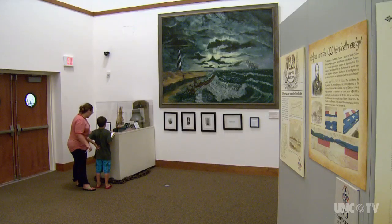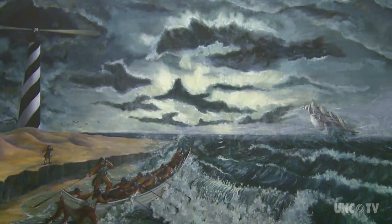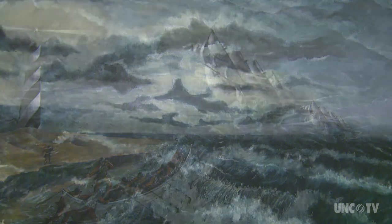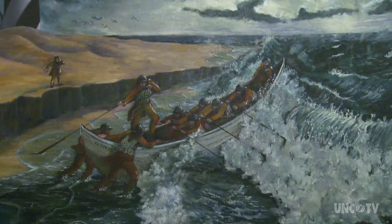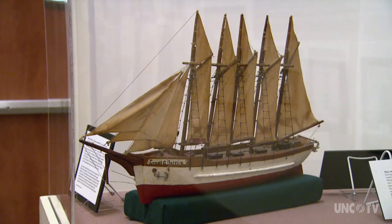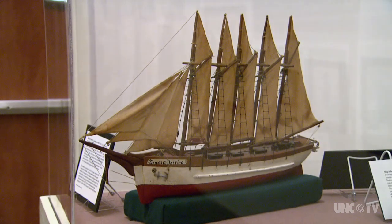Ponder the mystery of the Carol A. Deering, the ghost ship of Diamond Shoals. She was found with all her sails set on the Diamond Shoals. They tried to get out to her for four days, but the sea was too rough. They finally got out to her and found no one on board. The ship's launch was missing, her anchors were gone, and they never found any trace of the crew. To this day, they don't know what happened. All sorts of interesting theories were advanced — Bolshevik pirates, murder, mutiny, everything you can imagine. But the fact is, we still don't know.